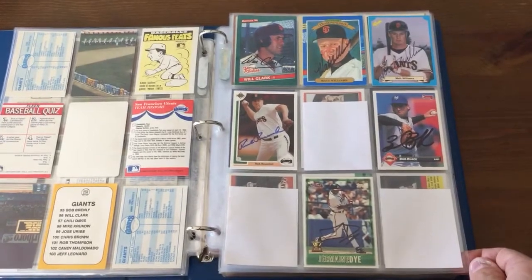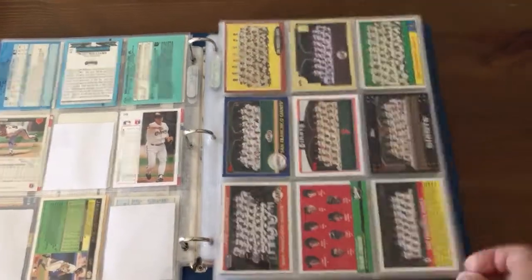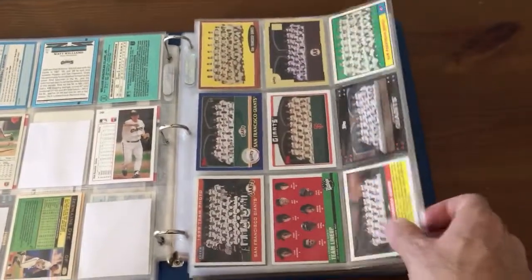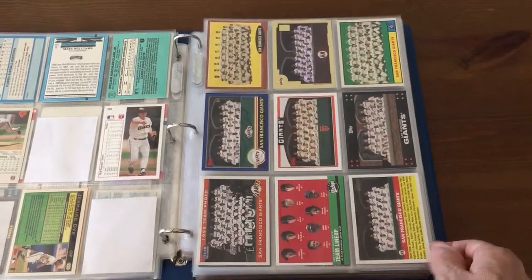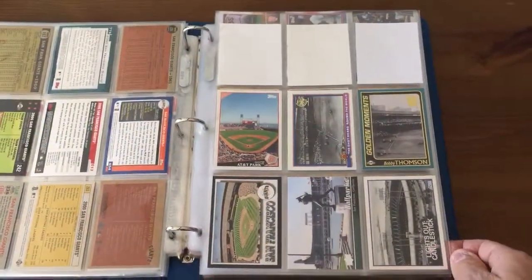Got some TTM auto cards there — some nice ones. Some team cards. A couple of vintage ones, both vintage Giants team cards. More Giants stuff.